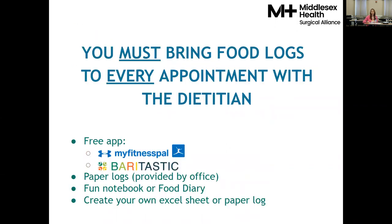Every time you come and meet with a dietitian, please bring food logs with you. It's important to find what works best for you. There are many different apps you can use — a free app such as MyFitnessPal or Veritastic, the paper food logs we provide from the office, a notebook or food journal, or even your own Excel sheet. The key piece is finding what works for you. Research shows that just the act of recording what we're going to eat can make us more mindful and cause behavior change — for some people, just logging their food intake can cause weight loss.